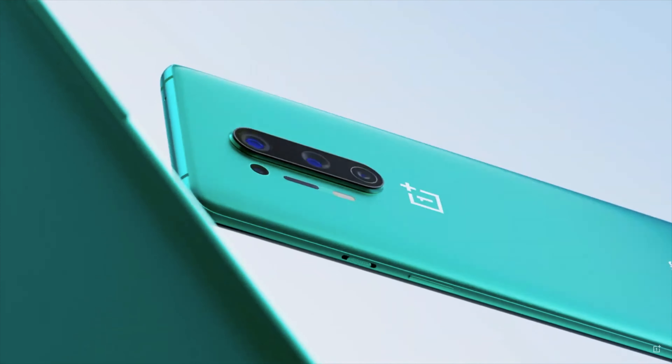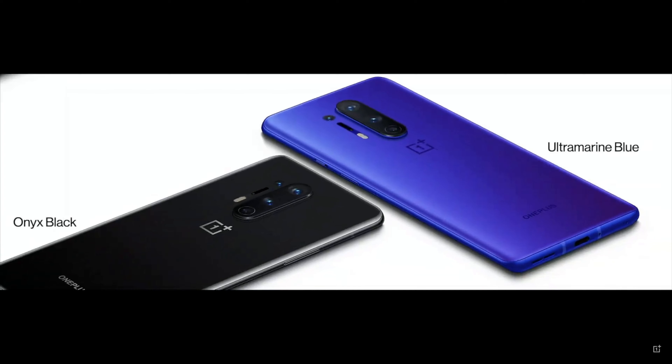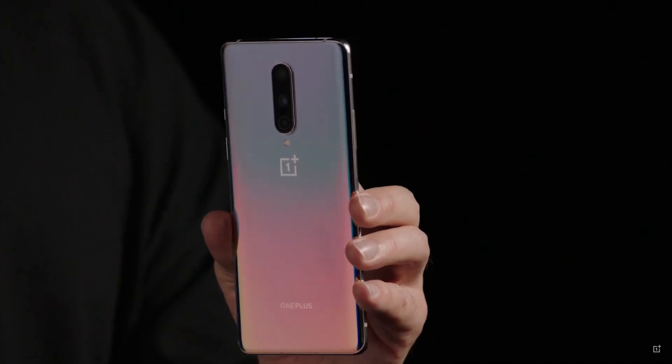Let's have a look first of all at some of the colours these phones come in. All the OnePlus phones come in that new glacial green, which by the way looks amazing — I'm wearing this in homage to it. It then comes in onyx black. Then these two phones get a couple of different colours: the 8 Pro gets that ultramarine blue, which looks okay, while the standard 8 gets that interstellar glow, which I think personally looks horrible.